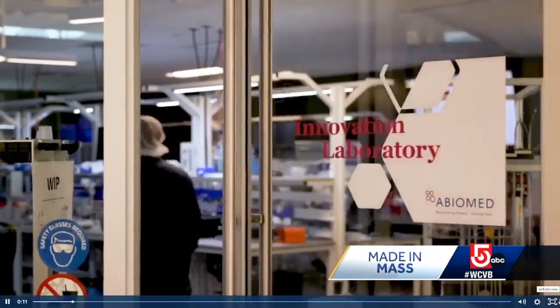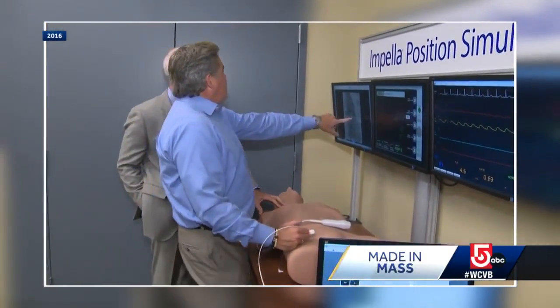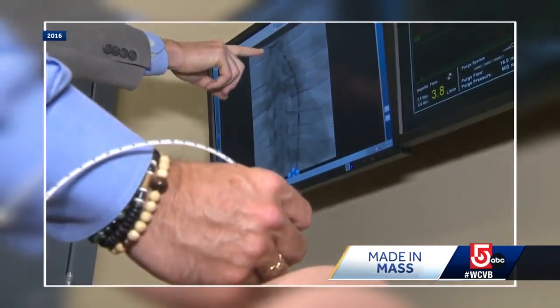Being able to recover someone's heart — God's the best engineer, and that's the best solution for the patient. Mike Minogue is president of AbioMed, and he says this groundbreaking technology that we first learned about five years ago has only improved since then. It's smaller, it's smarter, and it's more connected.